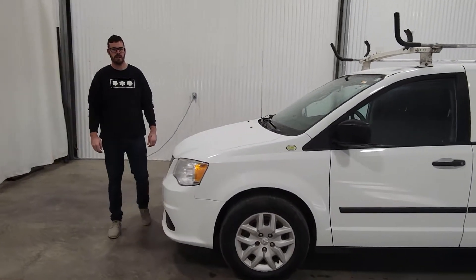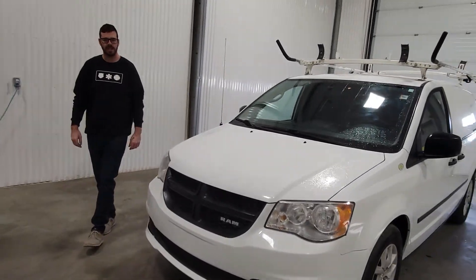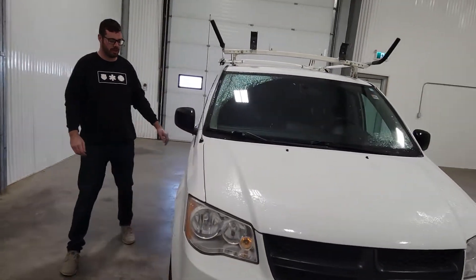Hi guys, it's Jayden from Aspertoon Truck Center. This is docking the 4083P — it's a 2014 Ram Caravan Cargo Van.